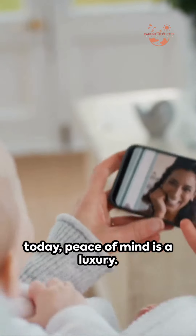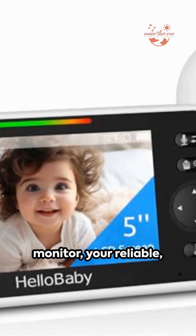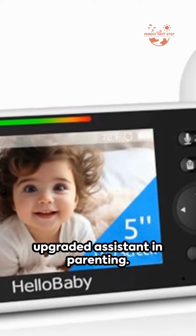In the fast-paced world of today, peace of mind is a luxury. Here's the Hello Baby Video Monitor, your reliable, upgraded assistant in parenting.